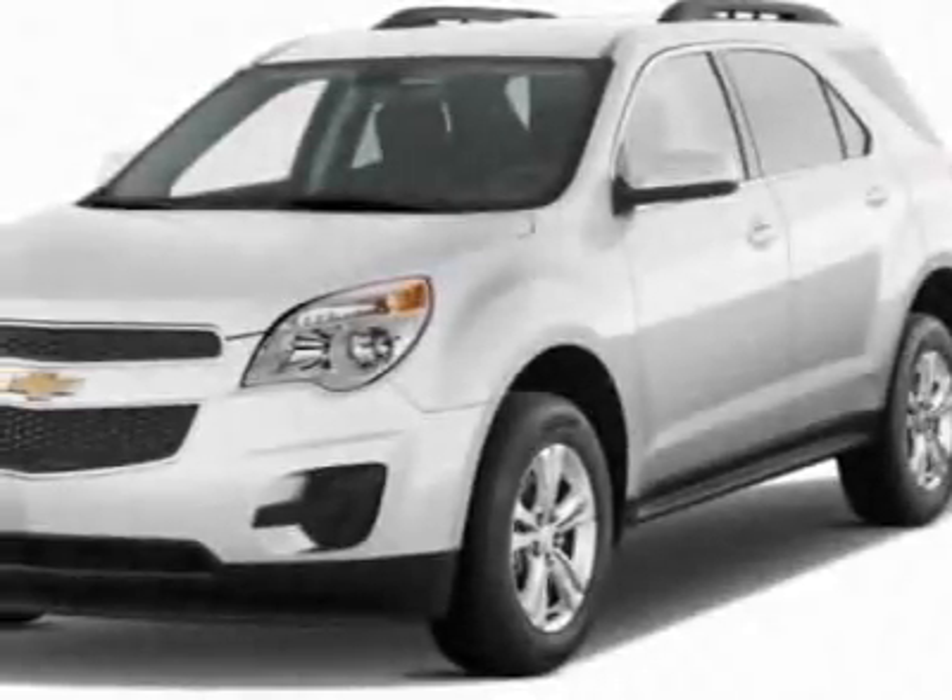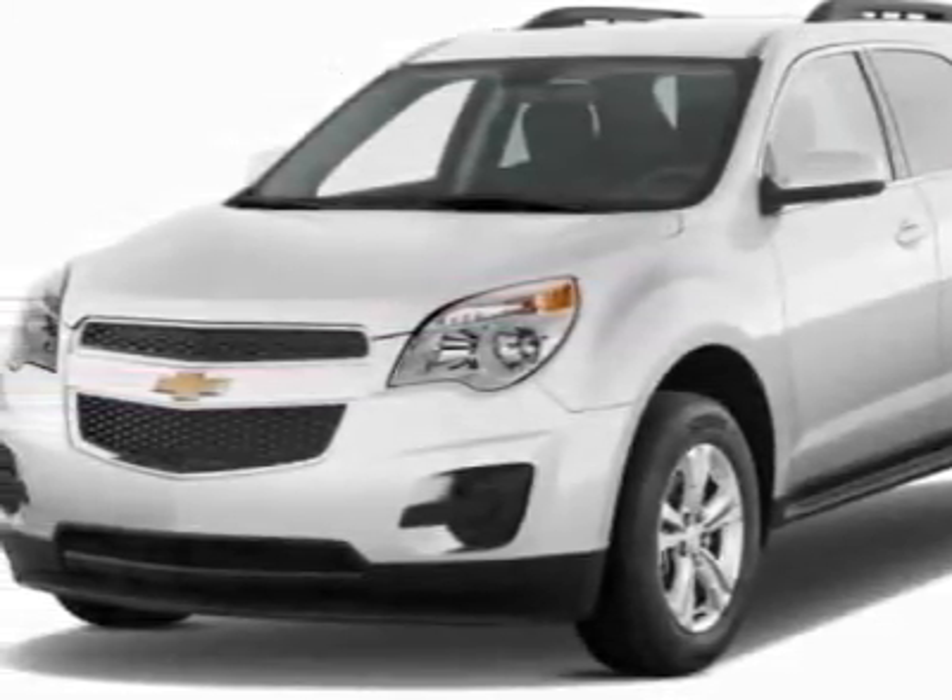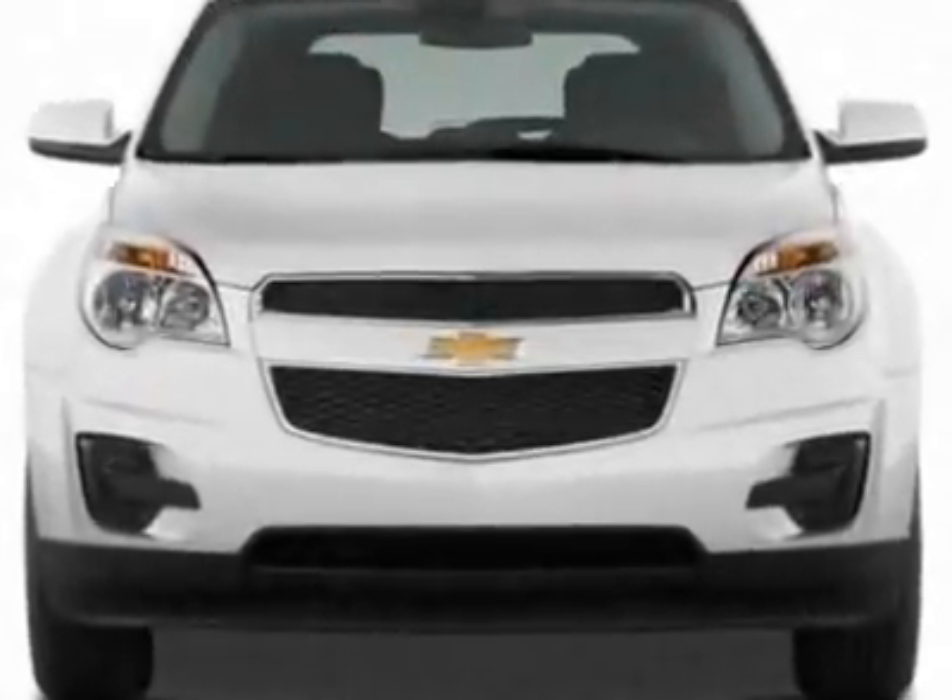Check out this new 2011 Chevrolet Equinox. For your protection, this vehicle has a full factory warranty.